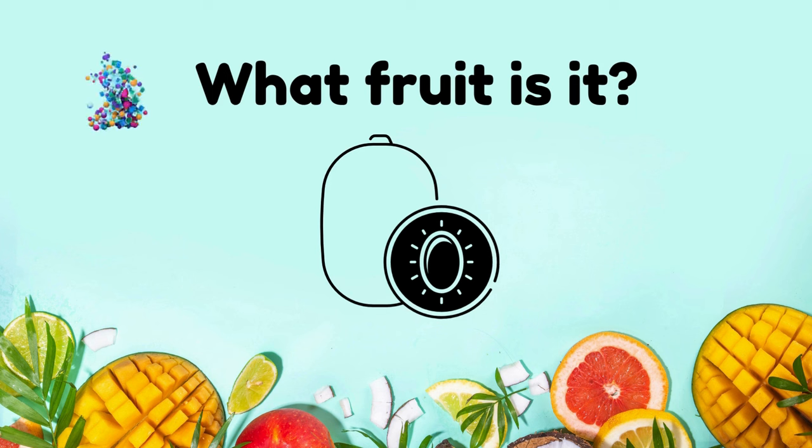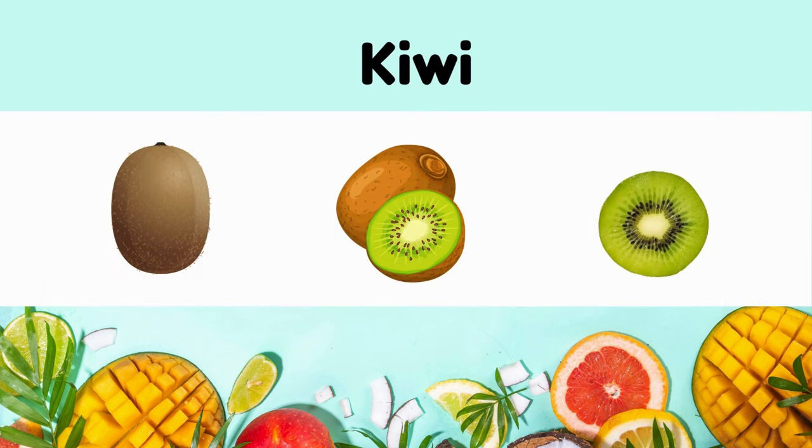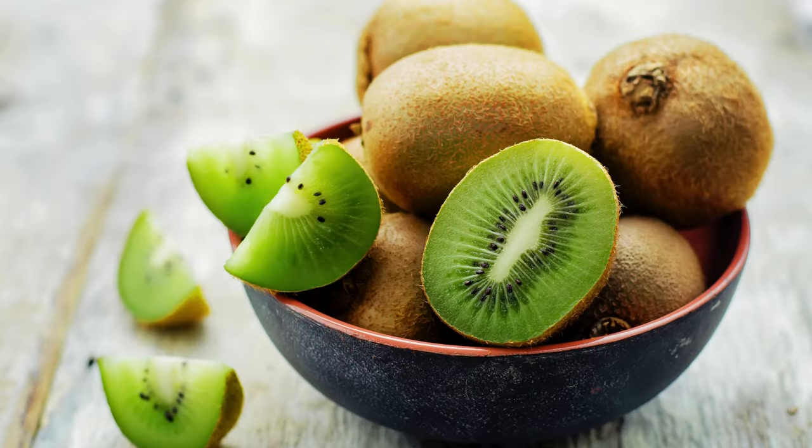What fruit is it? It's a kiwi. Kiwi has tart, sweet, fuzzy brown skin, vibrant green flesh with black seeds.